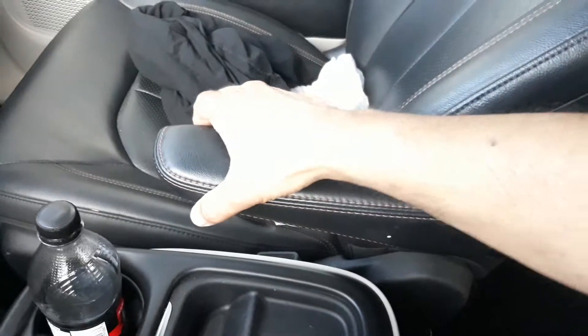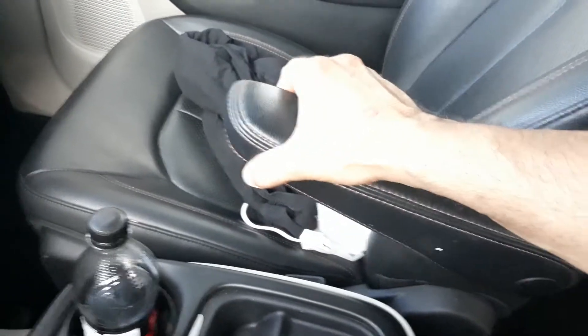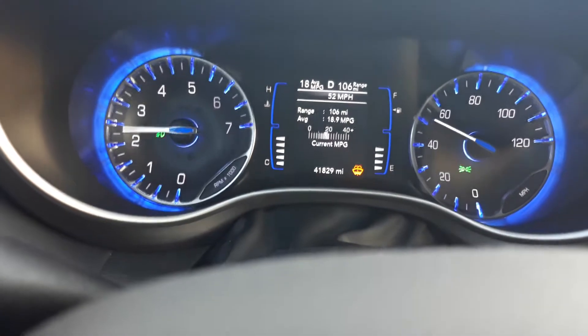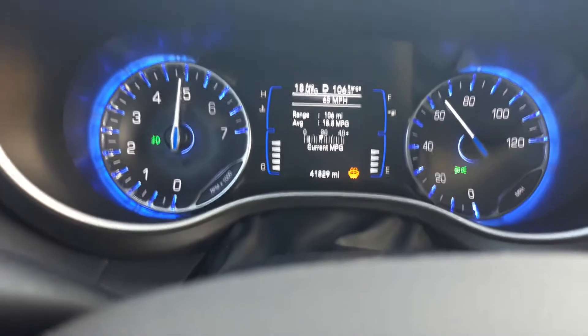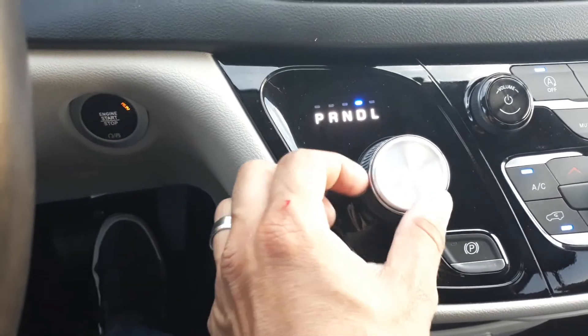Speaking of those captain's chairs, I want to show you something real quick — the armrests are adjustable. Depending on how you like your arm positioned, you can put it pretty much anywhere. It's not necessarily a barn-burner in terms of performance, but if you put your foot down, it'll eventually get there. Let me give you a taste of what that L mode will do. You can't switch to it while cruising — you press down on the shifter and move it over. That's how it knows you're serious about L mode.